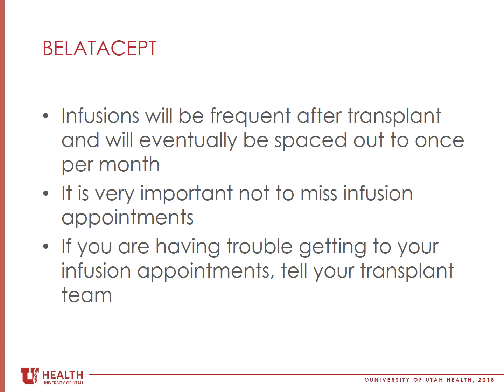You will be given a schedule of your infusion appointments. It is important that you don't miss any scheduled appointments or move your infusion appointment to a different day. If you are having trouble getting to your infusion appointments, tell your transplant team immediately.